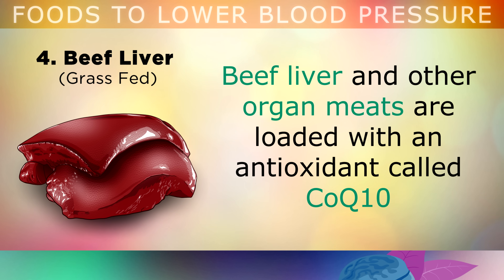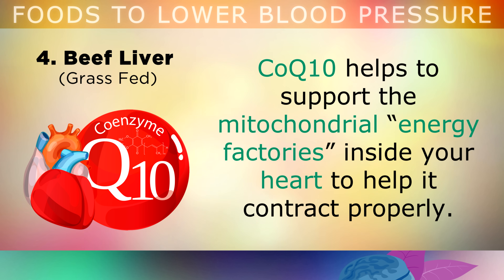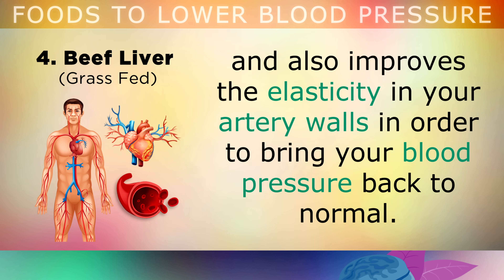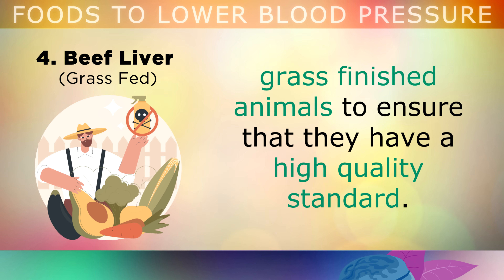The fourth food is beef liver from grass-fed sources. Beef liver and other organ meats are loaded with an antioxidant called Coenzyme Q10, which is used by every single cell inside the human body, especially inside your heart. Coenzyme Q10 helps to support the mitochondrial energy factories inside the cells of your heart to help it contract properly. It improves your heart's ability to pump blood around the body and also improves the elasticity in your artery walls, in order to bring your blood pressure back to normal. Make sure that any organ meats you buy are from grass-fed, grass-finished animals.